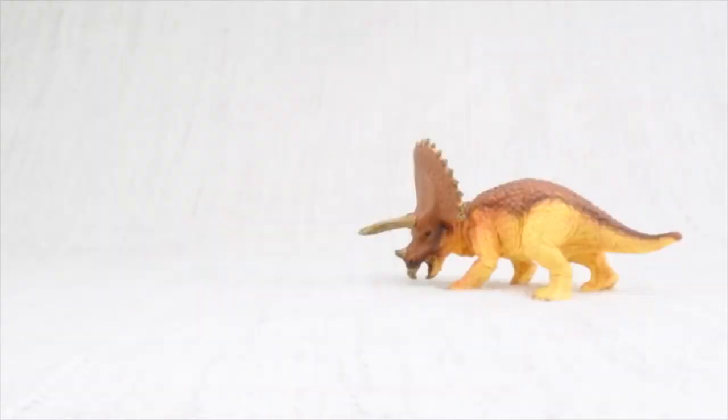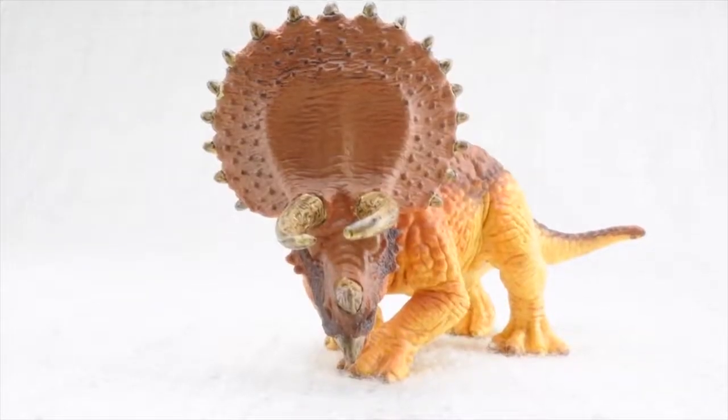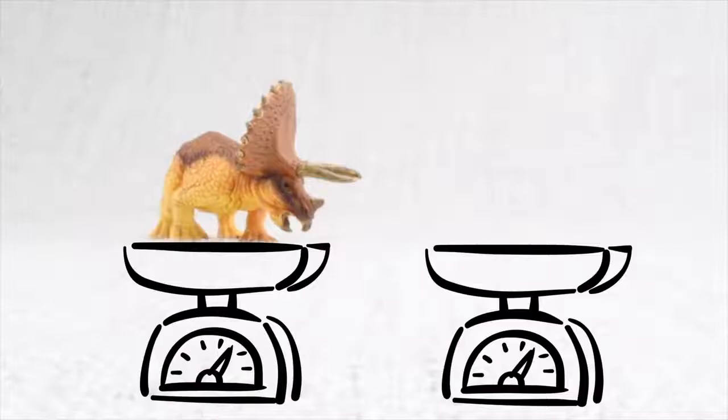Do you know how big a Triceratops was? Triceratops was as big as a truck. It was really heavy — it weighed as much as two elephants.